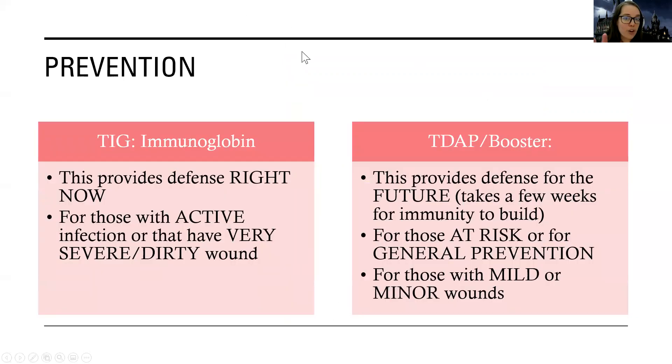Let's talk about prevention — and this should also be considered under treatment. There's TIG and Tdap. TIG, also known as tetanus immunoglobulin, provides defense right now. If I had a really dirty wound or no defense against tetanus at all — maybe I've never had a vaccine or it's been greater than 10 years since my last one — immunoglobulin provides actual antibodies that go into the body and can start fighting the infection immediately. With the actual Tdap immunization, it takes two weeks to start working. If I have a serious infection or a really dirty wound, I don't have that time to wait.